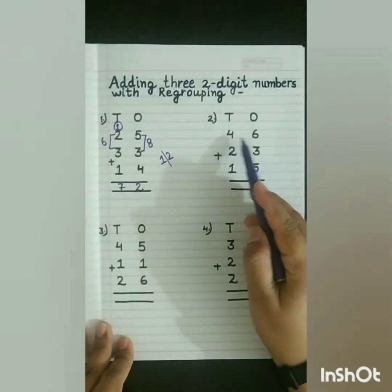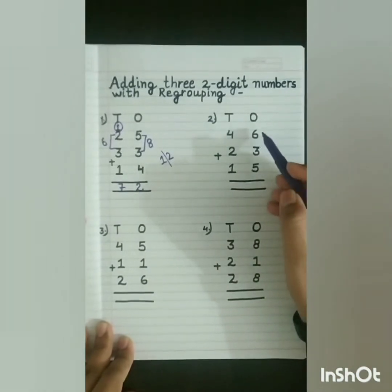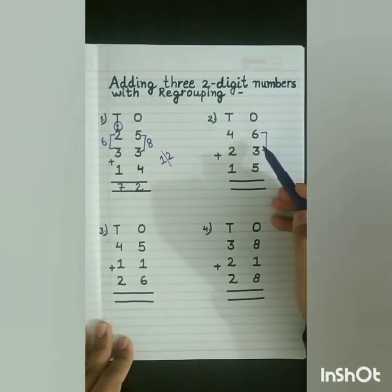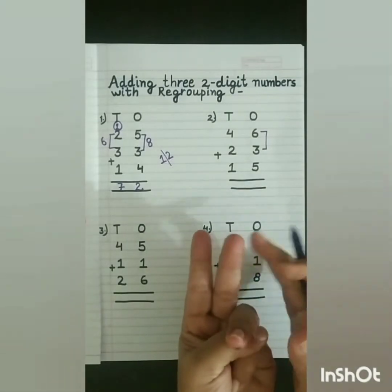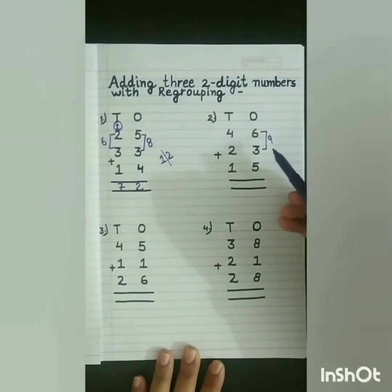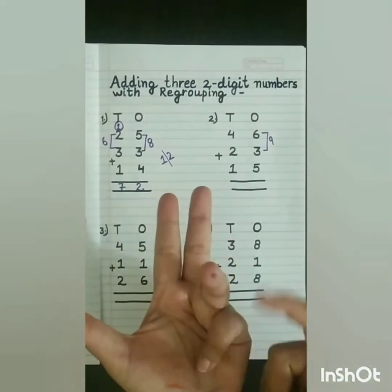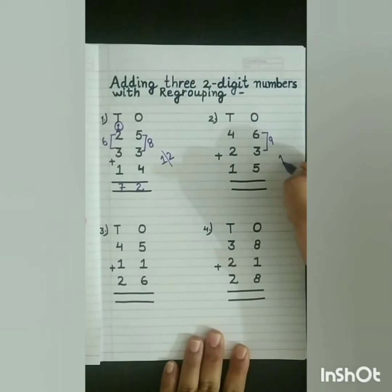See the next sum: 46 plus 23 plus 15. In this, first we will count the numbers in the 1s place. So first we will take the first 2 numbers — bigger number in mind and smaller number on fingers. 6 in my mind, 3 on my fingers. After 6: 7, 8, 9. So we will write 9 here. Now, 9 in my mind, 5 on my fingers. After 9: 10, 11, 12, 13, 14. So we will write 14 here.